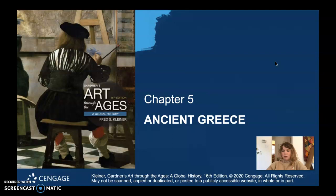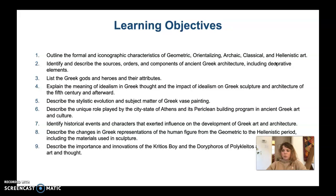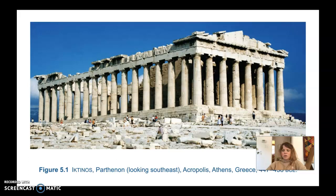This is chapter five lecture video. Make sure to check the learning objectives in the book — they're important and it's good to know what you should be learning as you move through the chapters. We're going to start off with the Parthenon.